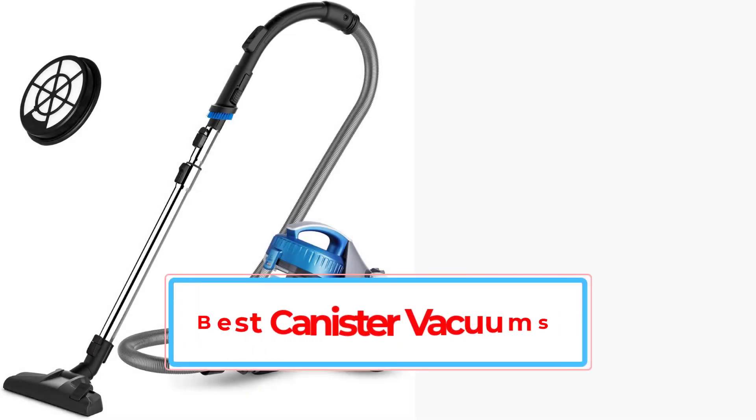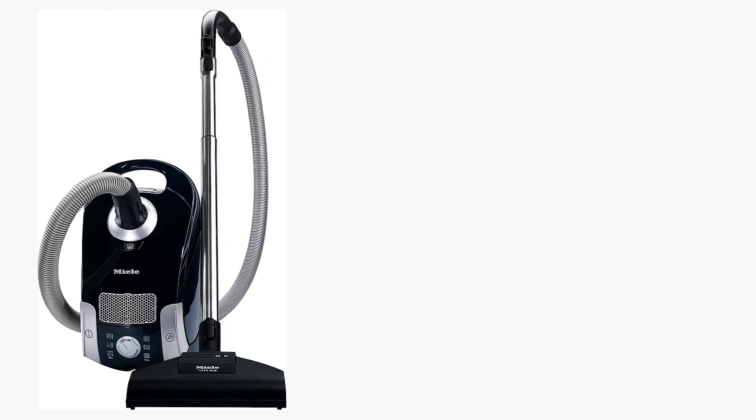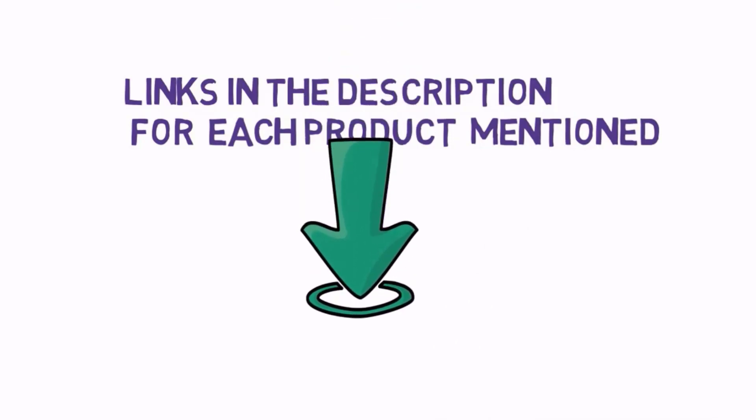Are you looking for the best canister vacuums? In this video, we will look at some of the best canister vacuums on the market. Before we get started, we have included links in the description, so make sure you check those out to see which one is in your budget range.